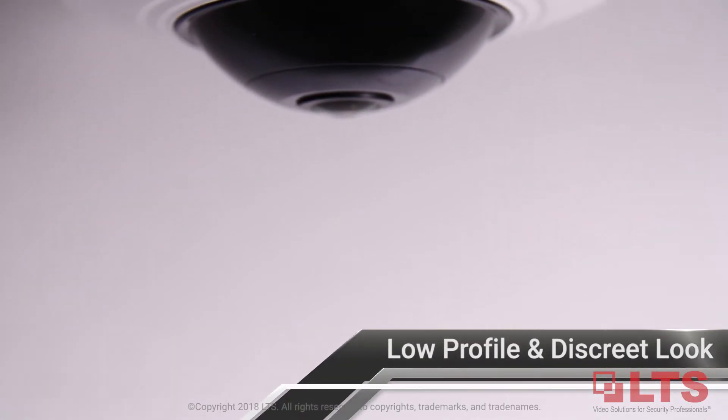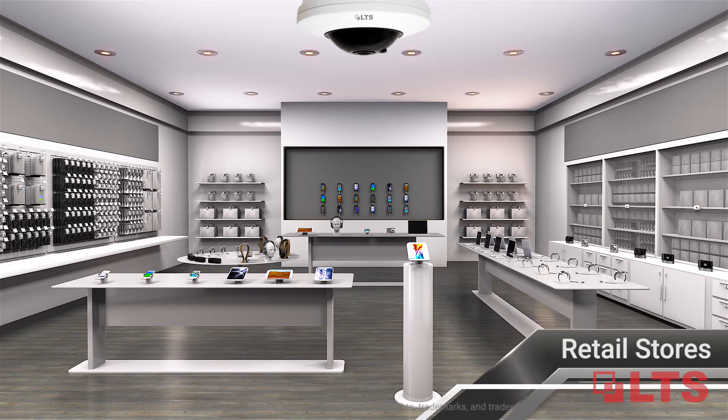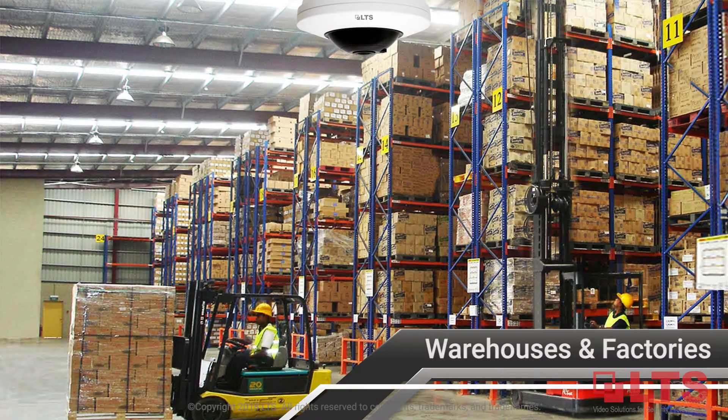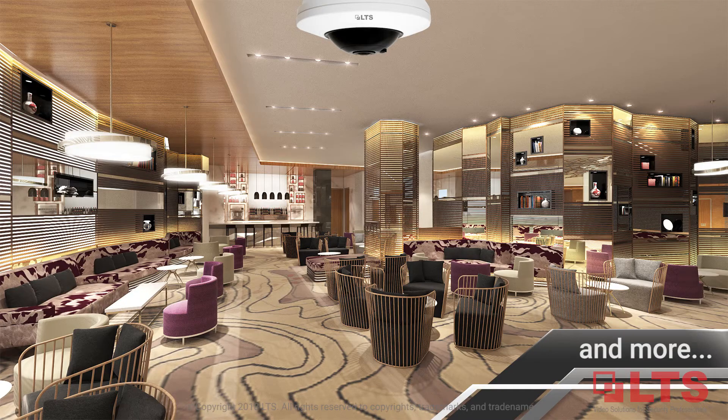The Platinum Fisheye HD TVI camera offers a low-profile, discreet look — great for retail stores, commercial lobbies, warehouse factories, or other indoor applications.